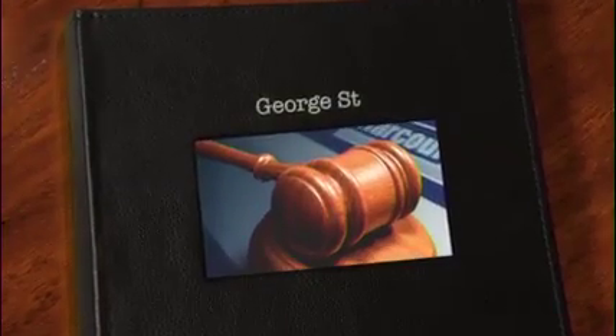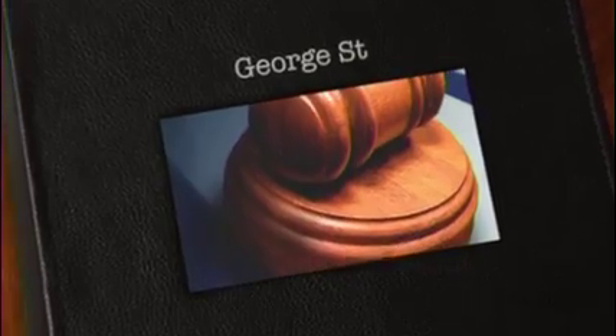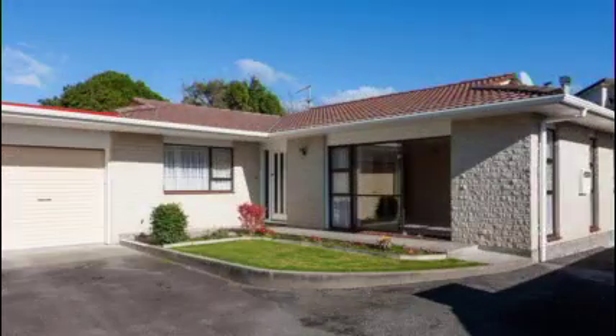We're talking real estate once again with Harcourts in New Plymouth, and back with us this week is another of the leading sales consultants in the Harcourts office — that is Zay Griffith. Hi Zay. Now you have a very nice little unit coming up for auction very soon in George Street — tell me all about it.